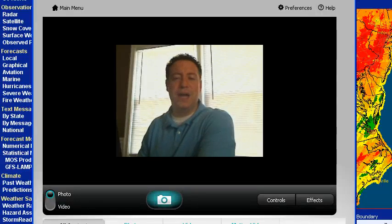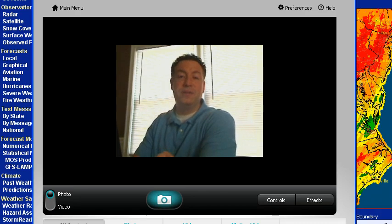Hey everyone, this is Tim Bauste for weather.com. I want to provide you a quick video weather briefing of the current and ongoing flood situation across the mid-Mississippi and the Ohio Valley. I want to provide you some of the details of what we've seen so far and what we can expect in the coming days, as this flood situation only looks to get worse as we head through this final full week of April.